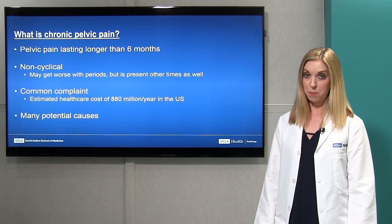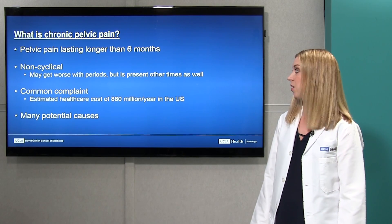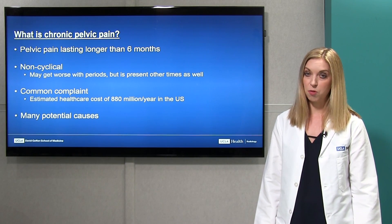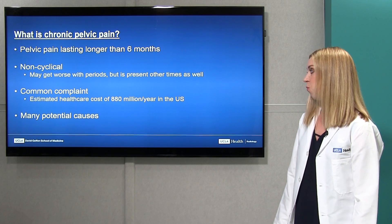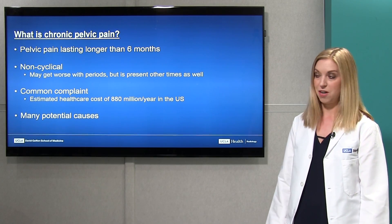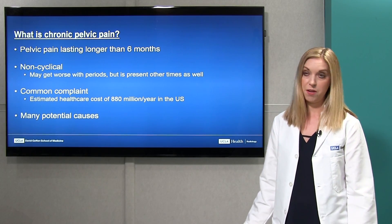So what is chronic pelvic pain? This is defined as pelvic pain in a woman lasting longer than six months that is non-cyclical — so it can be worse during your periods, but not only present during periods. It's a very common complaint for women, with an estimated healthcare cost in the USA of over $880 million a year, and there are many potential causes.